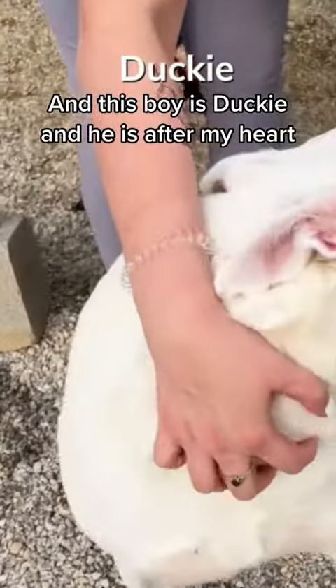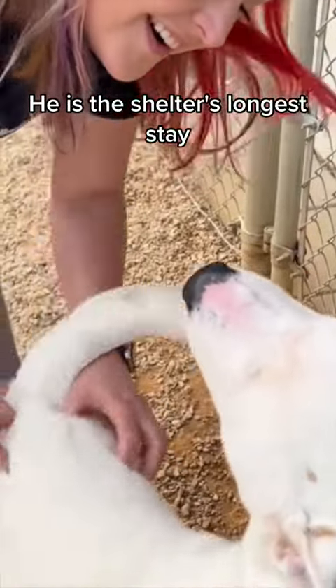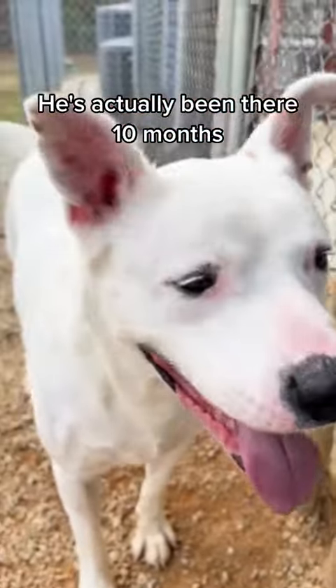And this boy is Ducky, and he is after my heart. He is the shelter's longest stay — he's actually been there 10 months.